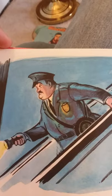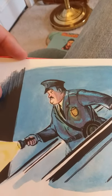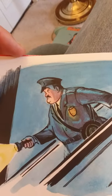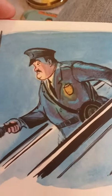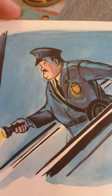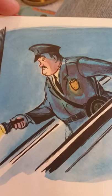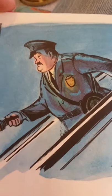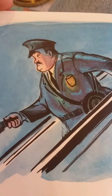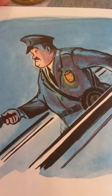Corduroy didn't know it, but there was someone else awake in the store. The night watchman was doing his rounds on the floor above. When he heard the crash, he came dashing down the escalator. Now, I want you to watch Part 2 of our Monday Library Lesson and Bedtime Story to find out what happens next in our story, Corduroy. Tune in to Part 2 of the video coming up next.